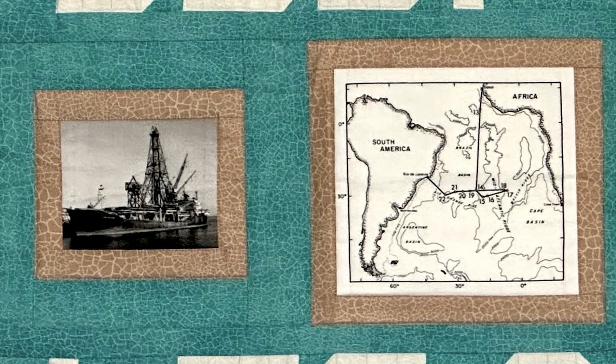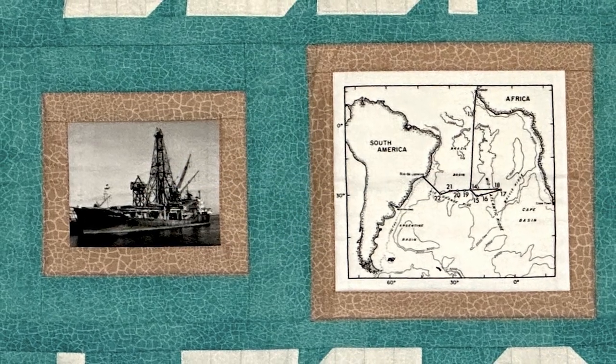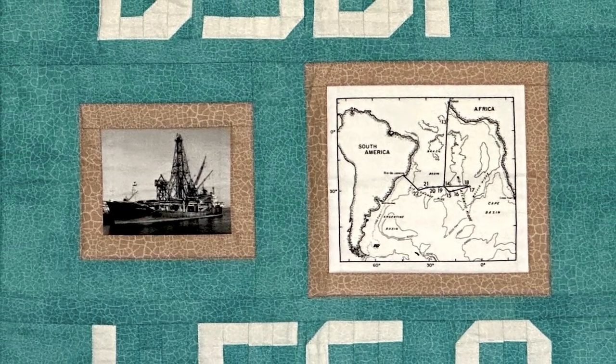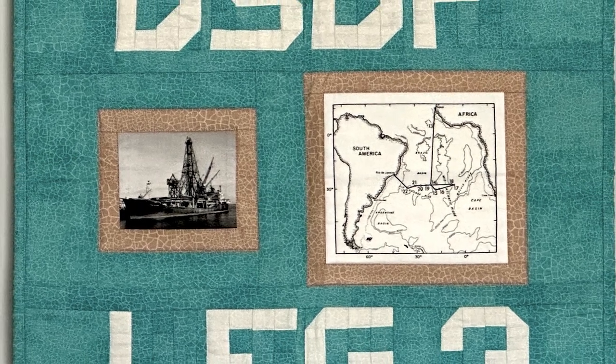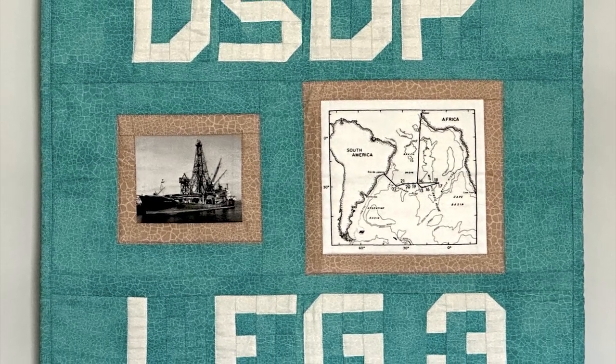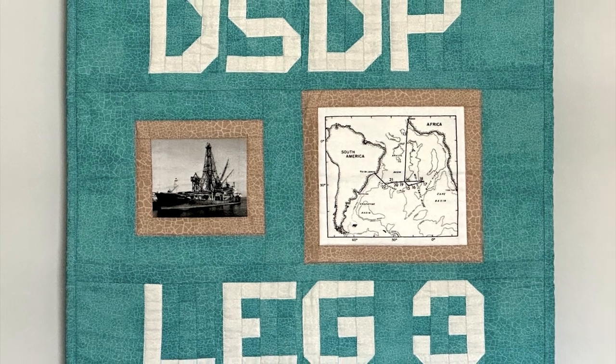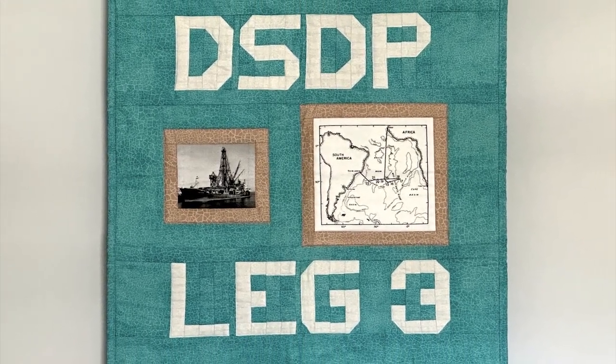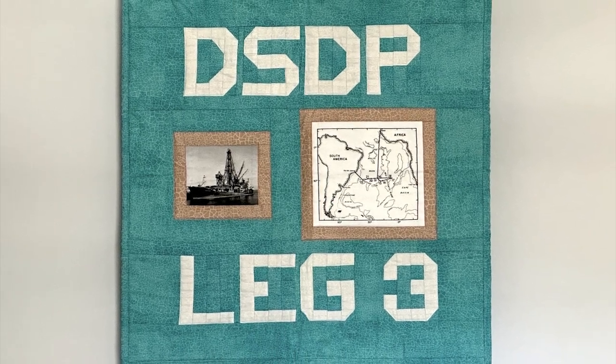This area was first cored in 1968 by the ship Glomar Challenger for Deep Sea Drilling Project Leg 3, and provided critical data necessary to prove the theory of seafloor spreading — the knowledge that bottom layers of sediment are older as you move away from the ridge at a divergent plate boundary.